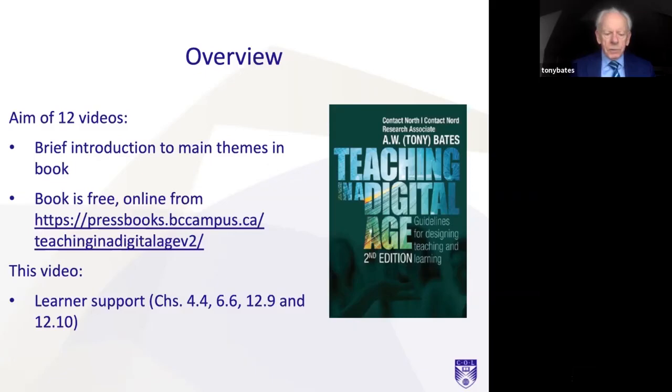This video concentrates on Learner Support, and particularly chapters 4.4, 6.6, 12.9 and 12.10. And I will get through this in 10 minutes, so trust me.